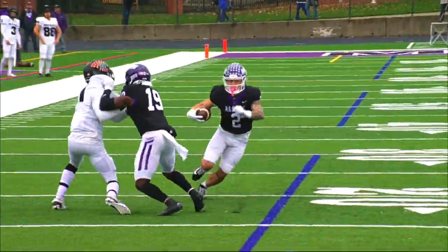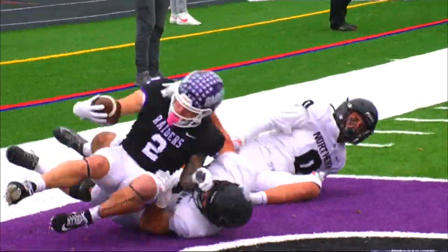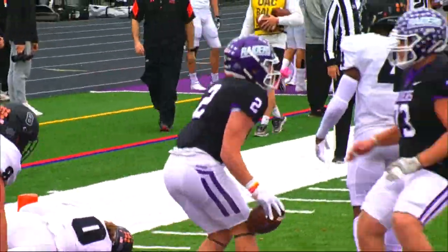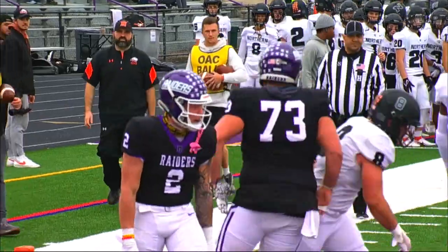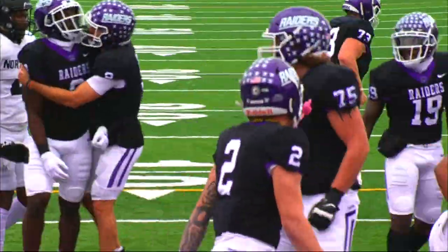Swinging out, Petrucelli with a stiff arm puts his foot in the ground, heads up the sideline and dives into the end zone. It's a Mount Union touchdown. Great block by Manley — he took out a man that would have definitely made that a short gain.